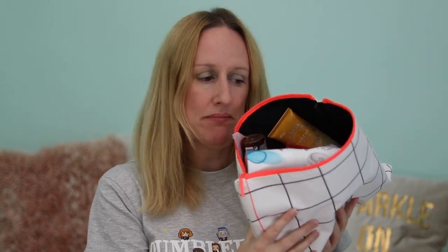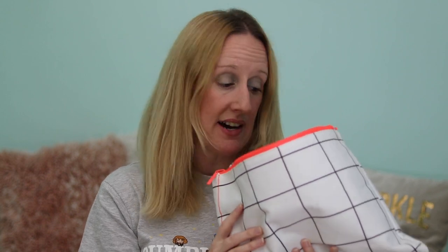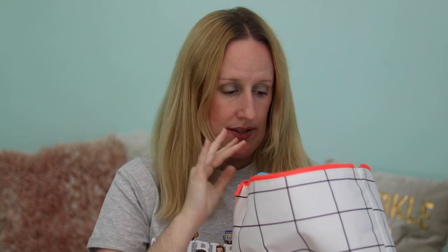Hi guys, welcome back to my channel. If you're new here, my name is Louise Horne and today's video is my beauty empties. I haven't done an empties video for three months, so this is all the products I've finished in June, July and August — three months worth of products. I'll try to be quick so that this video isn't really long.